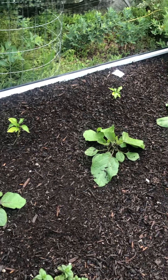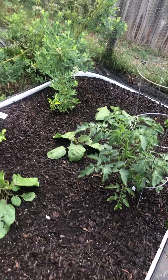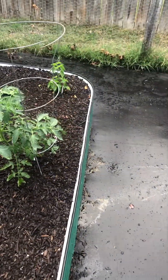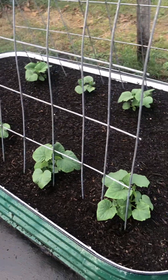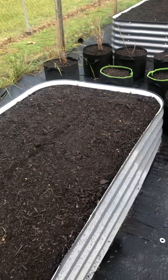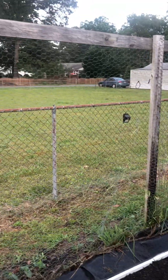There you have sweet peppers, eggplant, tomato, mint, cucumbers, and watermelon, which we will have going up the trellis and up the fence.